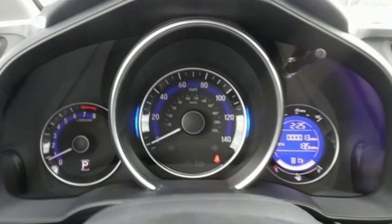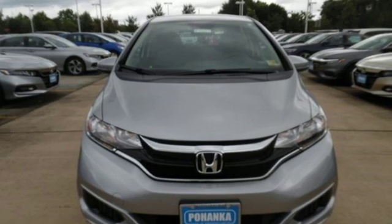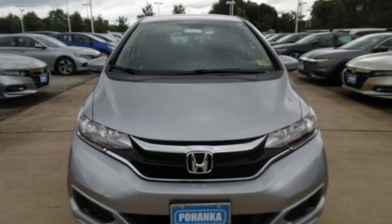Honda has created some of the most admired vehicles on the planet. If you've been waiting for the perfect time for a test drive, the time is now. Experience it today.